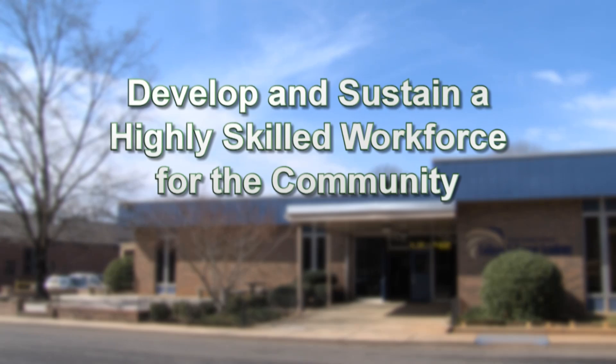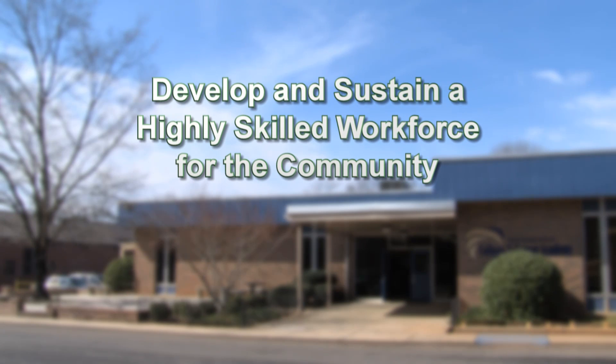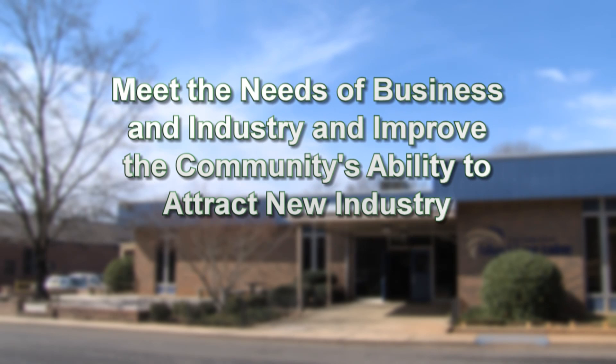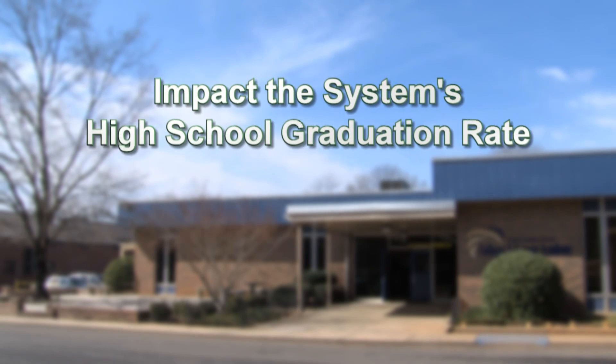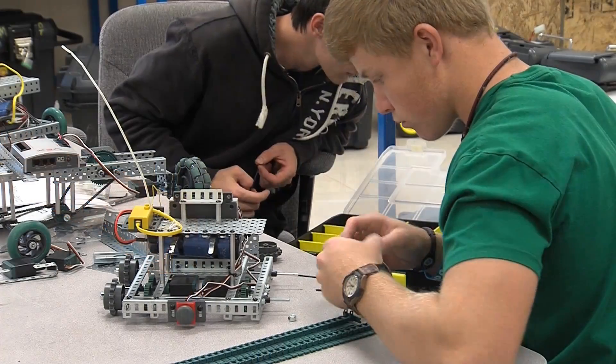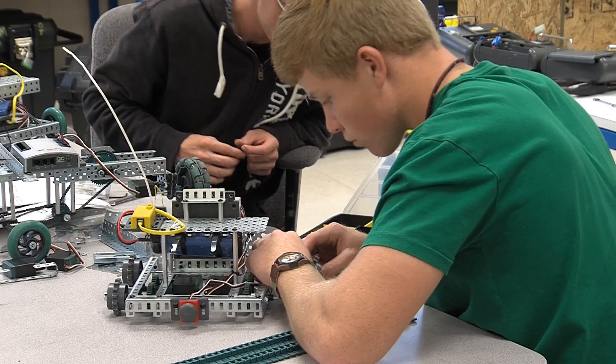The academy was created to develop and sustain a highly skilled workforce for the community, to provide a seamless transition between high school and post-secondary training, to meet the needs of business and industry, improve the community's ability to attract new industry, and to impact the system's high school graduation rate. If you want to go into the field of engineering and mechanical work, this is the field to go into because you learn how to do everything you need — it's a good career pathway to take.